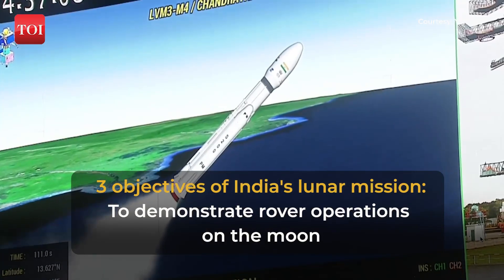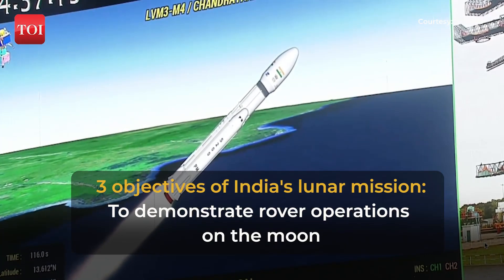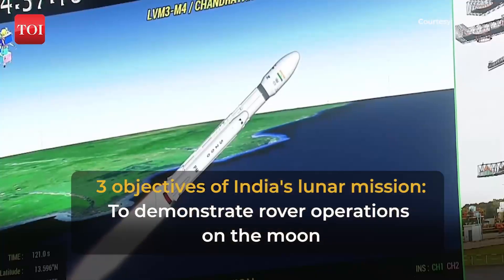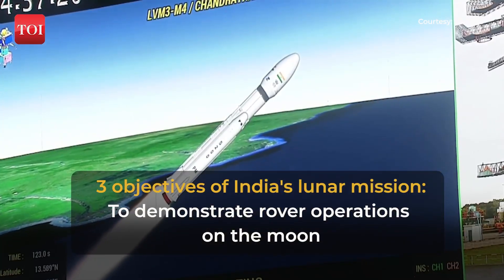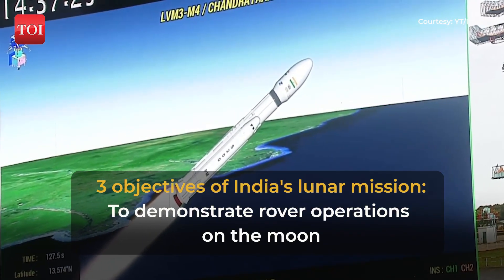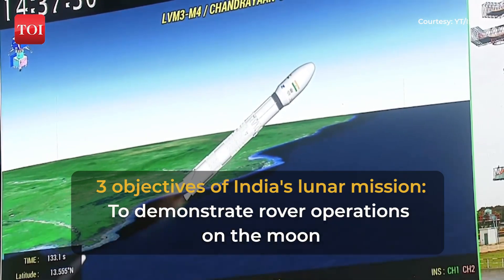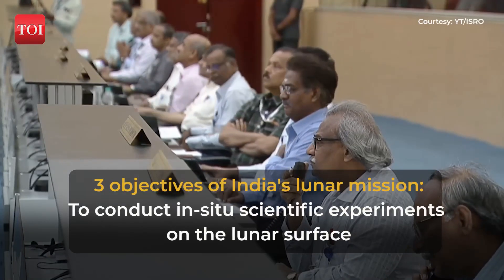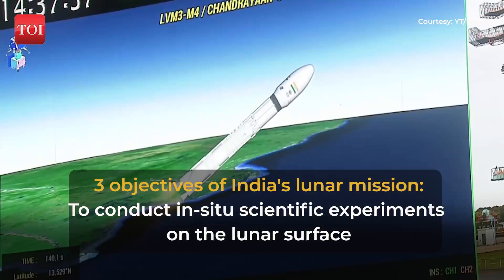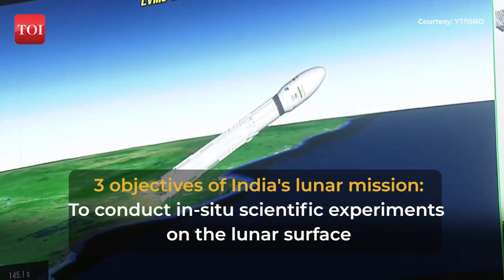S200 strap-on boosters ka pull prajolan kaal 202 seconds ka hain. Aur abhi L110 stage ka bhi prajolan shuru ho chuka hain. Apart from the strap-ons, the core stage has also commenced its operation. This stage is based on a combination of hypergolic earth-storable liquid propellants UH-25 and N204. Now the S200s have been separated.